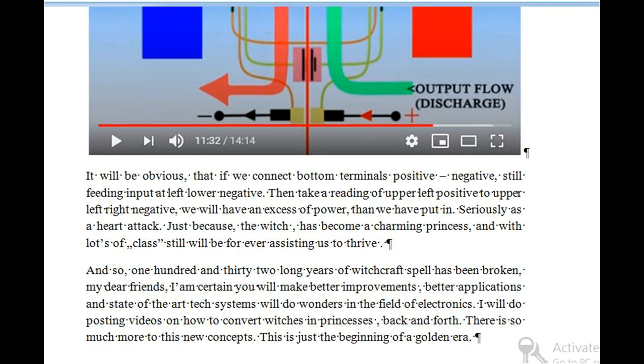And so, 132 long years of witchcraft spell has been broken, my dear friends. I am certain you will make better improvements, better applications, and state-of-the-art tech systems will do wonders in the field of electronics. I will be posting videos on how to convert witches into princesses, back and forth. There is so much more to these new concepts — this is just the beginning of a golden era.